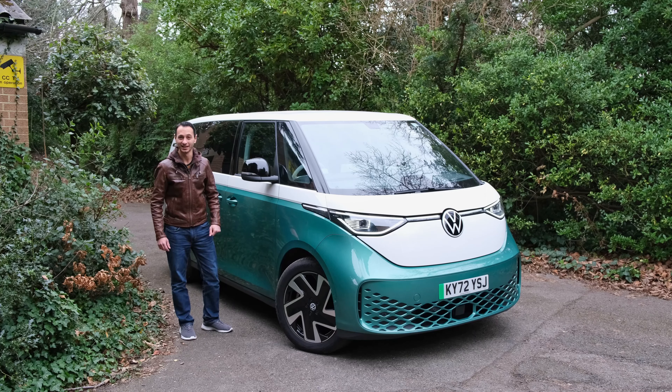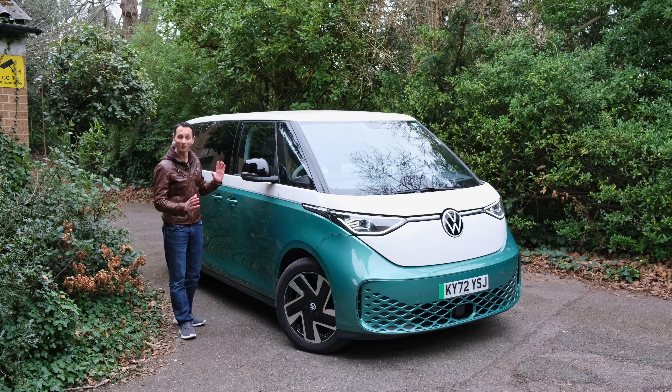The VW campervan, or as it was known the Type 2, came out in 1950 and has since very much risen in popularity. Now the Germans thought it would be a great idea to bring out a fully electric variant of it, and here is the ID Buzz which we have on review.